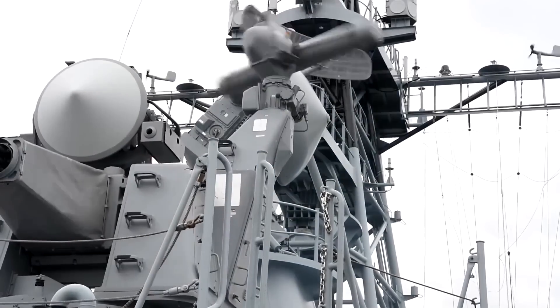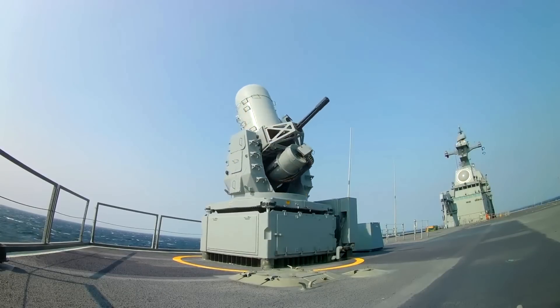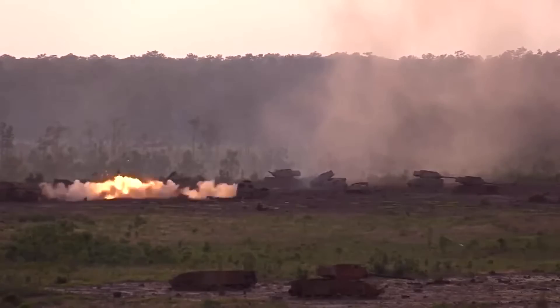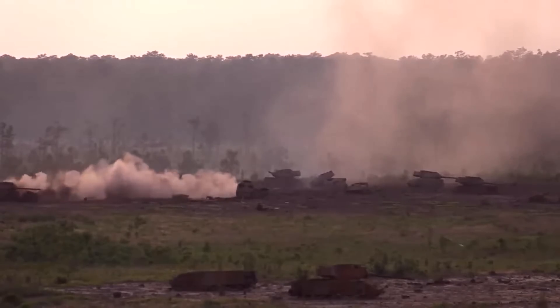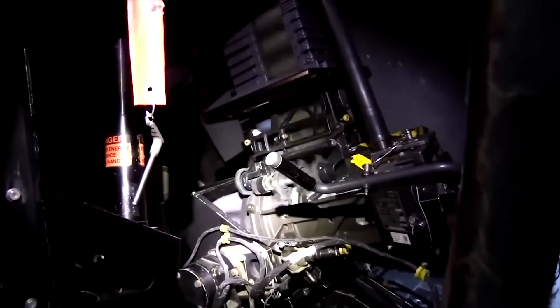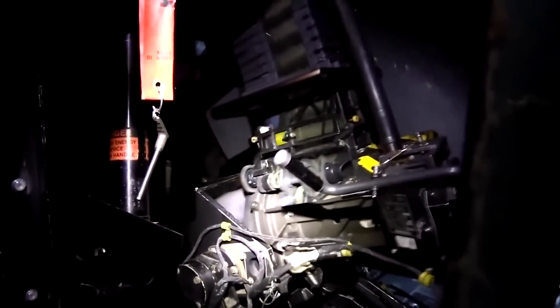A gun similar to the Avenger is the GAU-12 Equalizer. This was based on the Avenger but fires a NATO series of 25-millimeter ammunition. It's used by the United States, Italy, and Spain, mounting the weapon in fighter jets like the AV-8B Harrier II, airborne gunships such as the Lockheed AC-130, and land-based fighting vehicles. Developed in the 1970s, it is operated by a 15-horsepower electric motor and external mounts supplied by a bleed-air-driven pneumatic system.